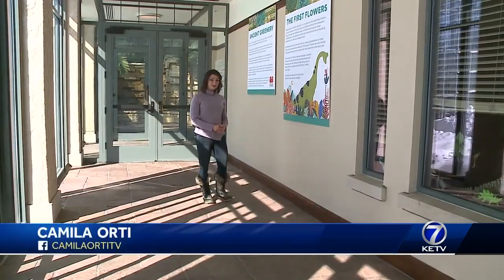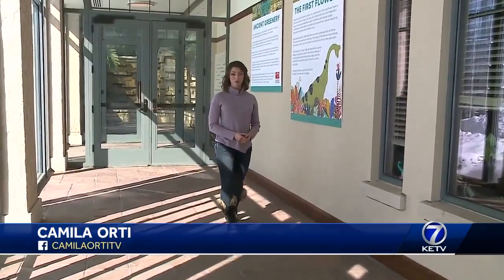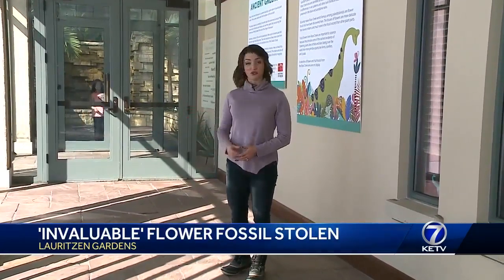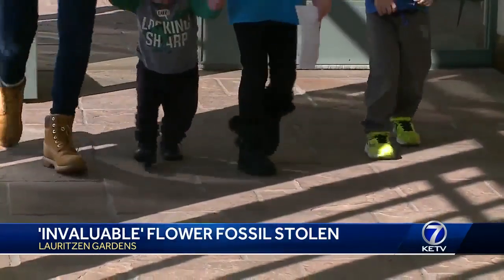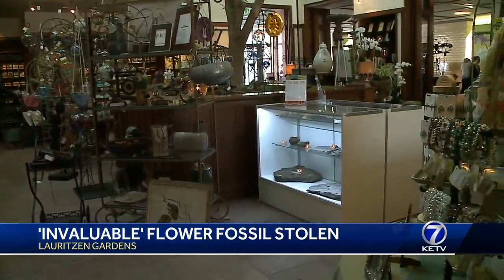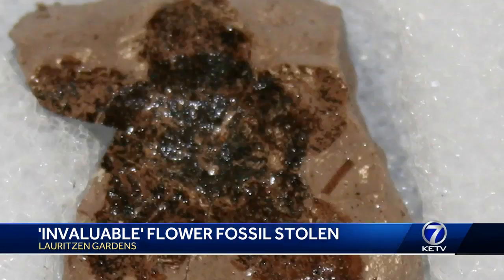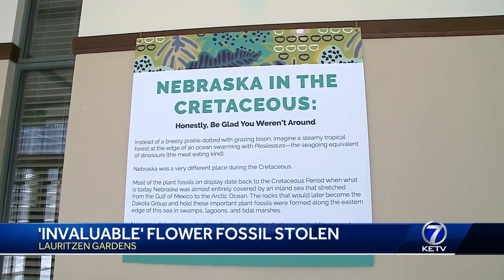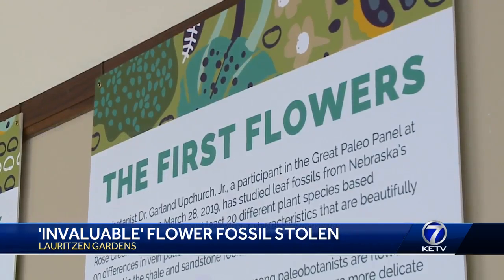This is where the display cases were when the fossil was taken — in this hallway leading from the visitor center to the conservatory. It gets a lot of traffic, so we were very puzzled by it. Hard to put a price tag on the loss, but paleontologists say this could possibly be an impression of one of the earliest flowers on earth — an invaluable piece of history found right here in Nebraska.